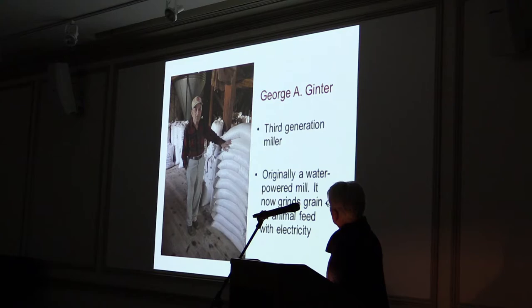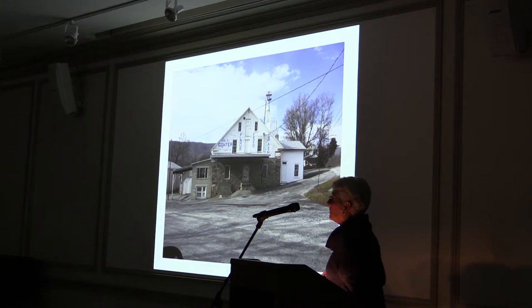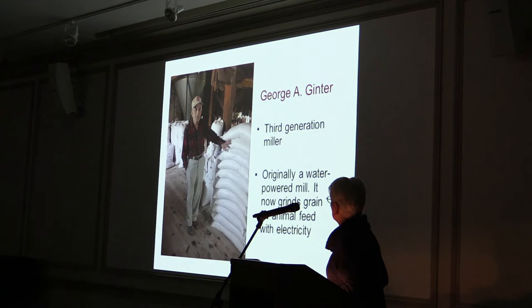Here is a picture of George A. Ginter, the third-generation miller, who took over from his father and grandfather. Ginter's Mill is one of two mills remaining in the county that do any milling at all. It uses an electric hammer mill to chop grain, and they combine grain for animal food. The other is Sunday's Mill.